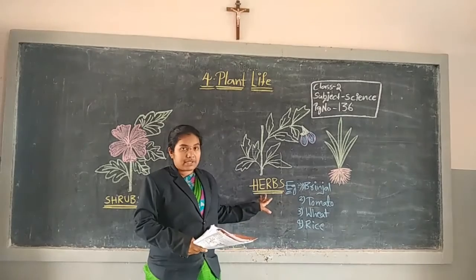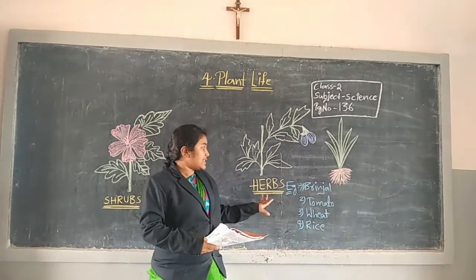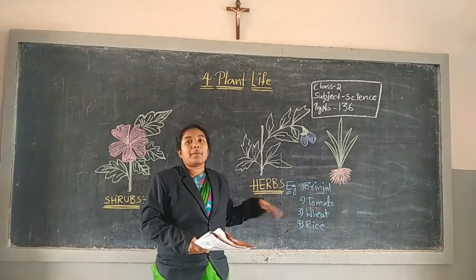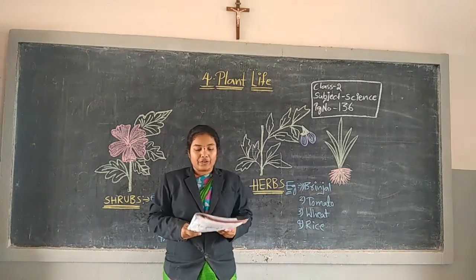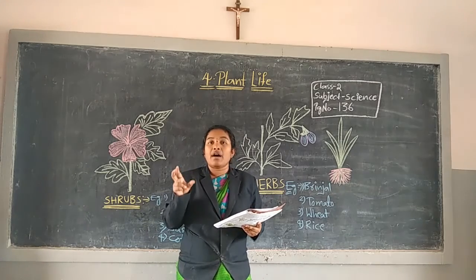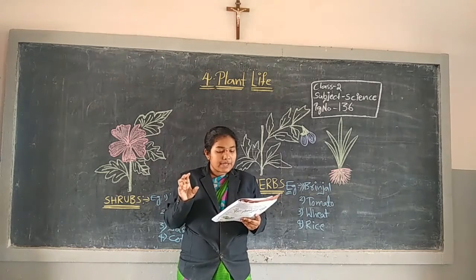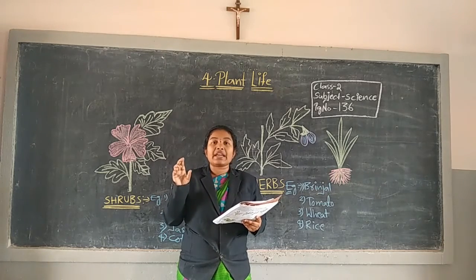The third one is for Herbs. First one is shrubs, second one is shrubs, third one is herbs. Now I am reading another paragraph. Look carefully. Very small plants are called herbs.